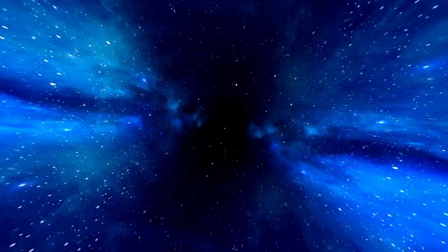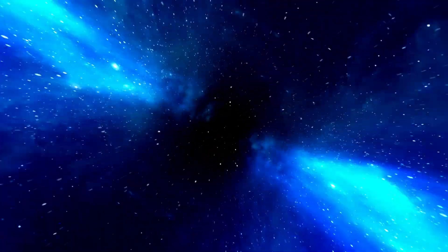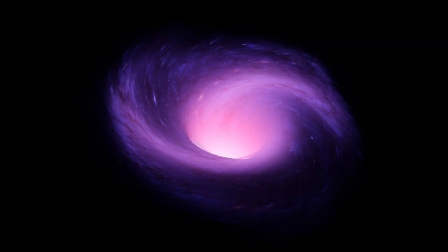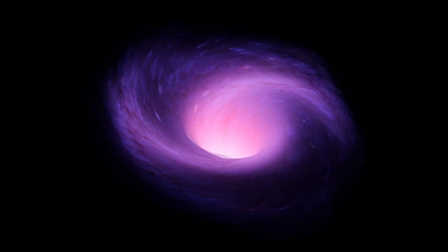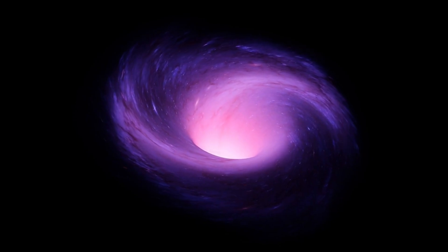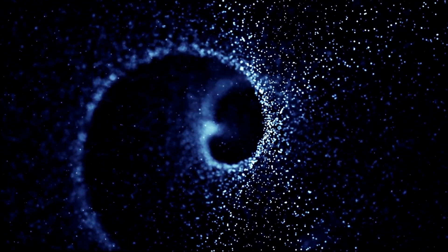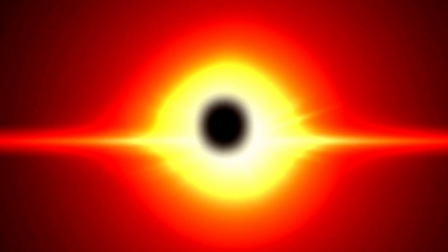There are different types of black holes: stellar mass black holes and supermassive black holes. Stellar mass black holes are born from the catastrophic deaths of massive stars when they exhaust their nuclear fuel. Supermassive black holes, found in the cores of large galaxies, are evidence of the forces that shape the universe. How supermassive black holes achieve such large masses is still unknown.